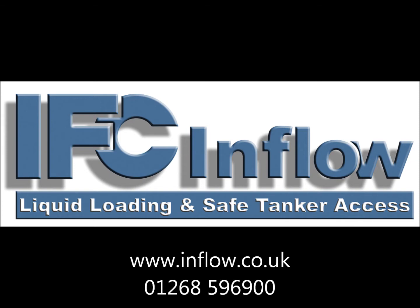For more information please see our website or call us direct on 01268 596 900.